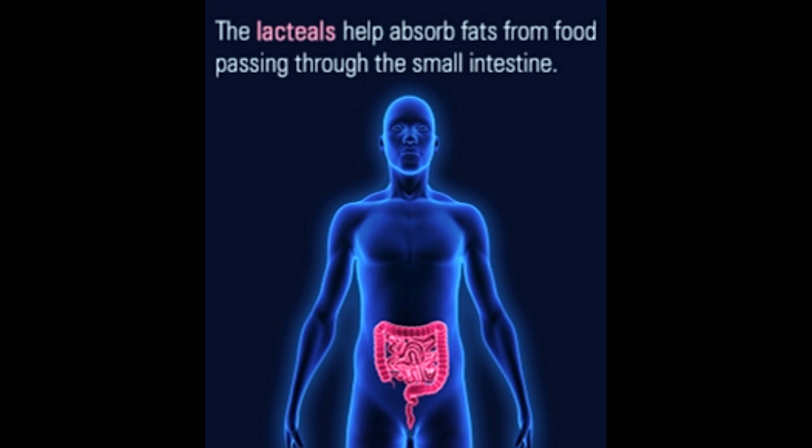Did you know? The surface area of the human small intestine is equal to that of a tennis court.